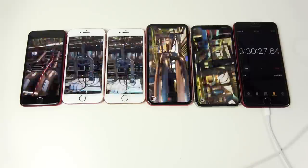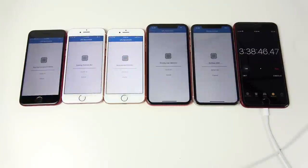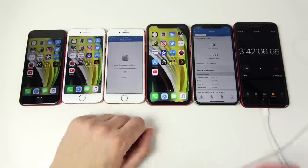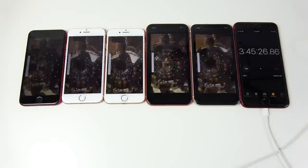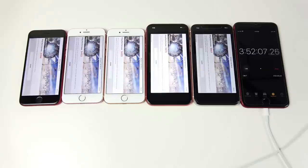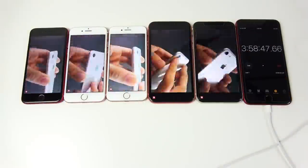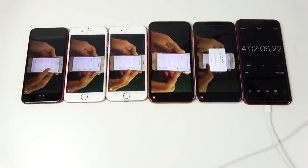We're going to keep running benchmarks until every phone is dead. Keep in mind you don't normally run your phone like this, so you can expect roughly an hour better battery life in real-world use compared to these final results. We'll check in again at around the four-hour mark.